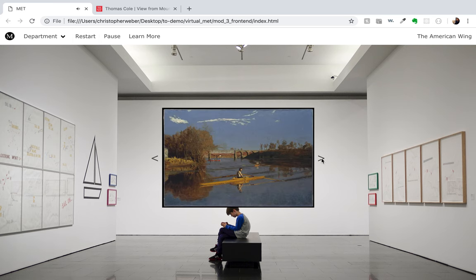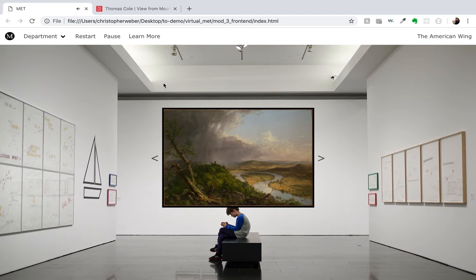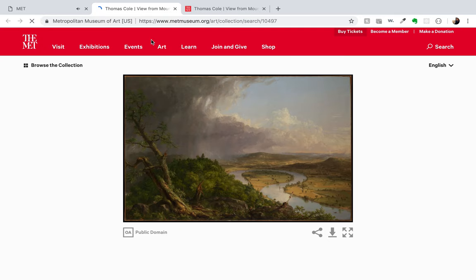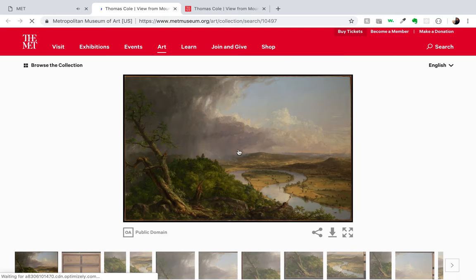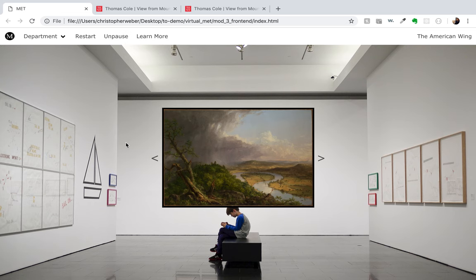It's very peaceful. And if you want to know more about it, you can click here and it takes you to the Met website where you can read all about it. And that's it — thanks for visiting The Met virtually.